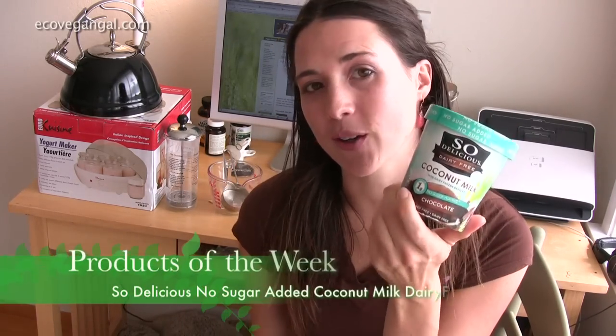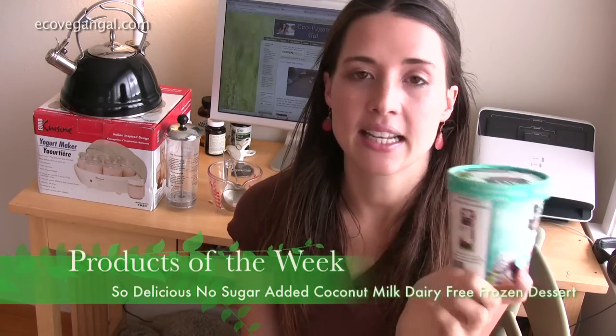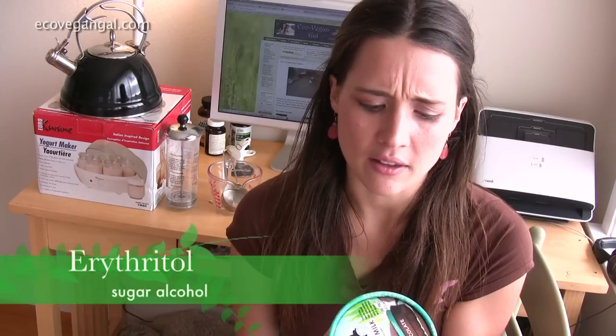I've got two amazing vegan products that I love right now. The first is So Delicious No Sugar Added Coconut-Based Vegan Ice Cream and it's amazing. I've gone through all the different ingredients because I was so skeptical and I really couldn't find anything bad about any of them, which is amazing for a product that tastes sweet but is only sweetened with erythritol.